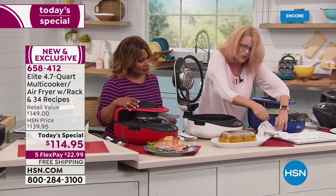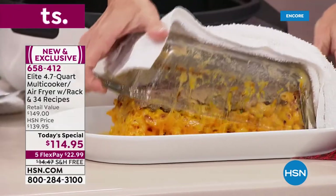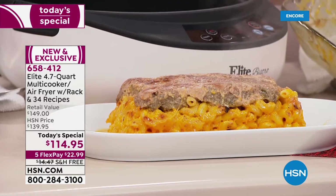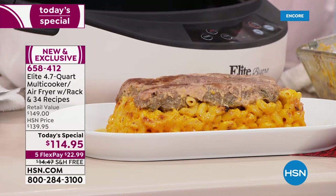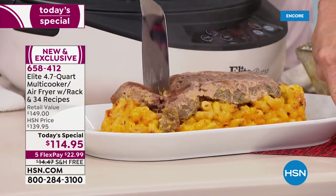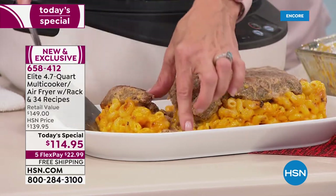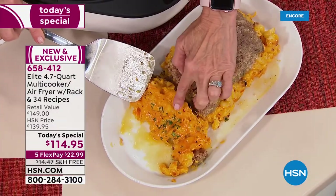This is a new recipe we're trying out today — a meatloaf mac and cheese. We can slice this up and have our mac and cheese with meatloaf right here. See what happened when I turned it over — look at the crispy right there on top.